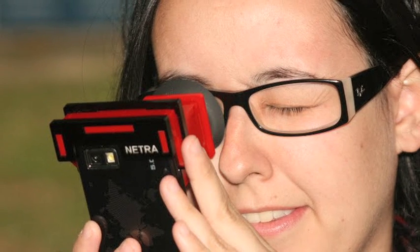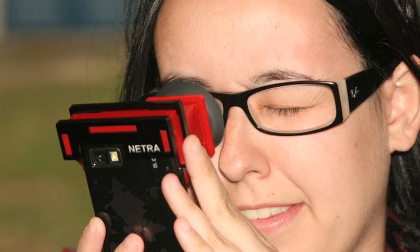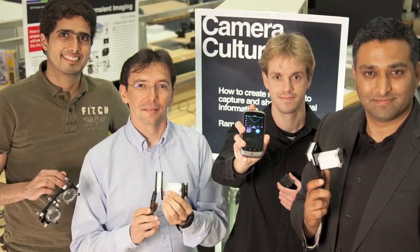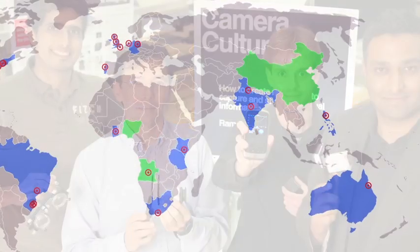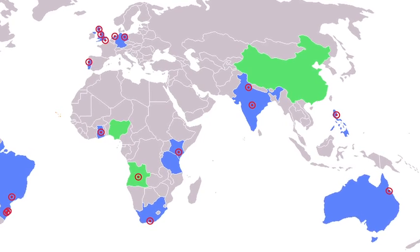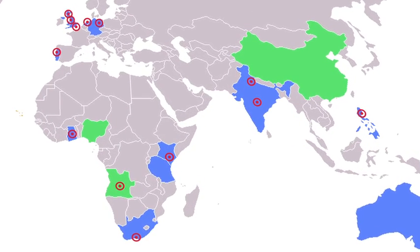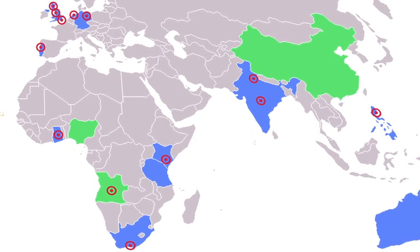NETRA stands for Near Eye Tool for Refractive Assessment. The concept was developed at a section of MIT known as the Media Lab, in collaboration with Brazil's Federal University of Rio de Janeiro. The device is now being used in trials around the world, and Amy hopes that one day it can become a standard part of a doctor's toolkit for parts of the developing world.